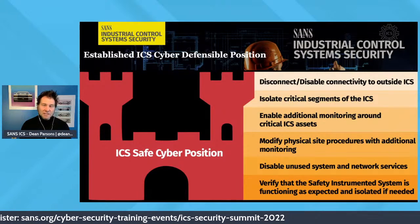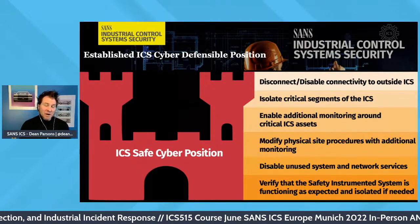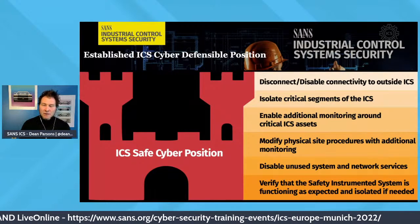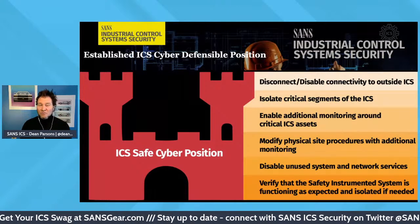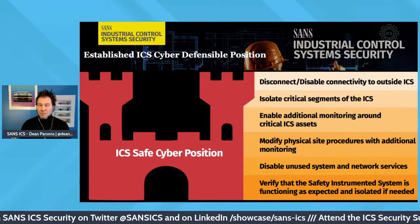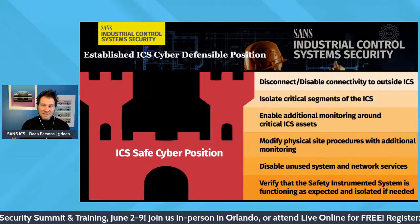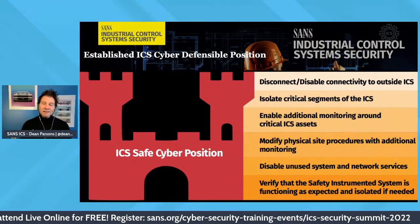Beyond disconnecting external sources, internally within the ICS you may do further segmentation. If a segment has a contaminant — say, in the DMZ at level 3.5 — that's perhaps not necessary to operate the process at that time. You would lose data historian data, but you reduce the ability of a threat to spread. Also, modifying physical protocols on site, digitally disabling unused systems or unused network services — daemons, web applications, or unused PLC services — and further hardening can help. Last but not least: safety. Verify that safety instrumented systems are continuing to function as expected and are isolated if needed.